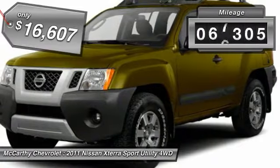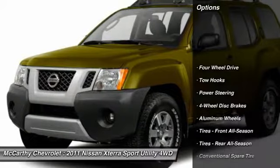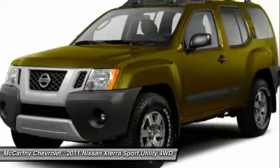This vehicle has less than 80,000 miles. Here are some of this vehicle's great options: stability control, traction control, anti-lock braking system, keyless entry, power steering, adjustable steering wheel.